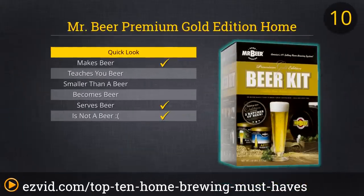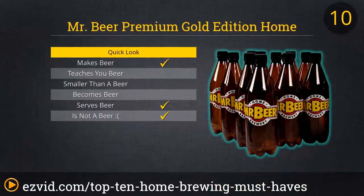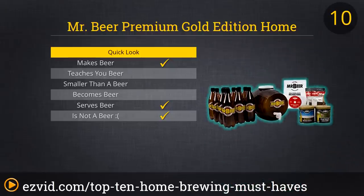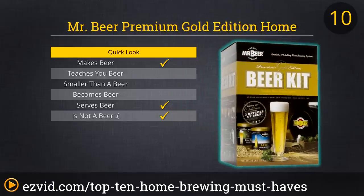The first must-have for homebrewers on our list is the Mr. Beer Premium Gold Edition Home Brewing Kit. This easy-to-use, step-by-step brewing kit is perfect for the first-time or amateur brewer, not quite ready to create their own original malt blends and hopping schedules. With all the supplies needed to brew up to 4 gallons of beer, including malt and hop extracts, carbonation drops, a mini keg and reusable bottles, the kit is a great value, especially as a gift. And no one doesn't like the gift of beer.